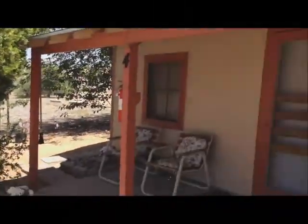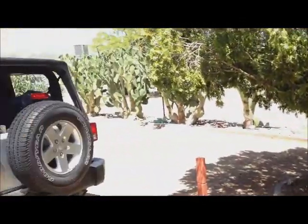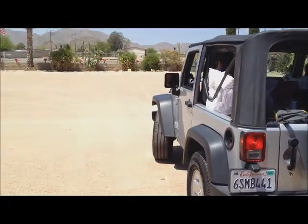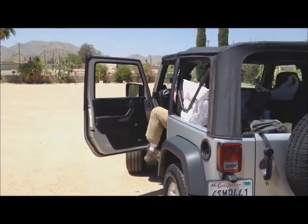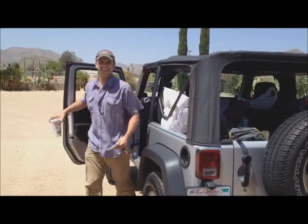We arrived on Thursday afternoon and got checked into a nice little motel called the Sierra Vista Inn, located in Congress. It's well maintained and highly recommended. We'd stay there the first night and get ready for the rest of our adventure, which would take place out in the rugged desert.